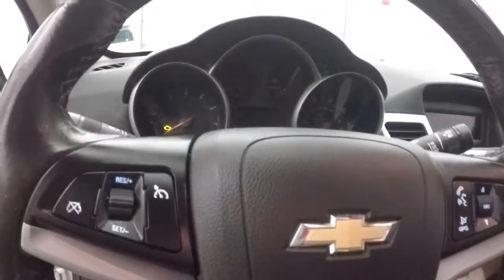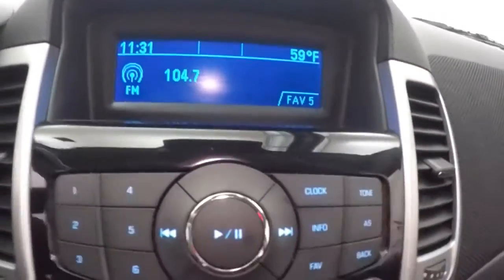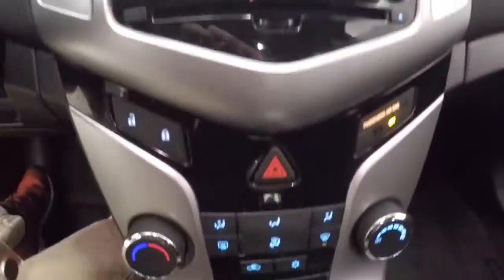Interior is in great shape. Cruise control, Bluetooth and stereo controls on the steering wheel, nice display, stereo controls, climate control, door lock and unlock.